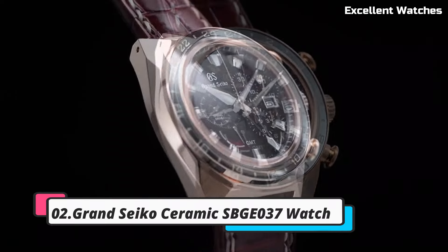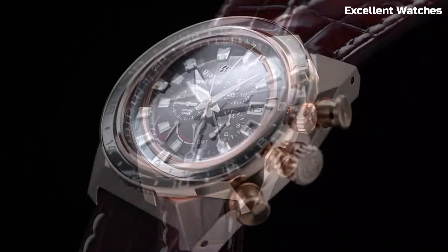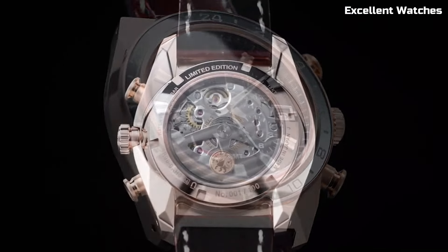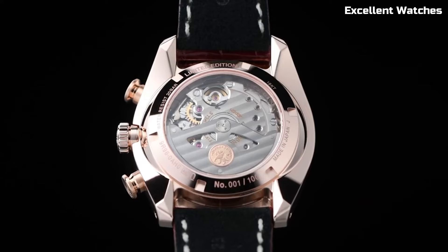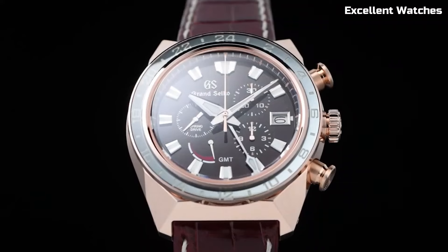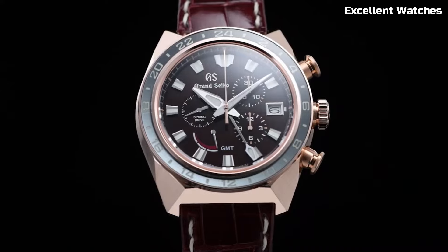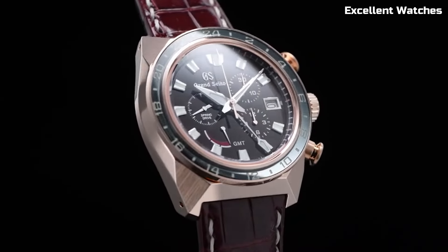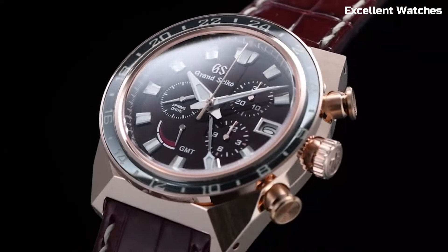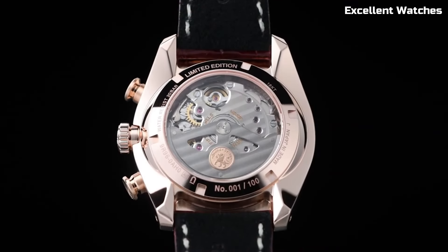Number 2: Grand Seiko Ceramic SBGE-37. The Grand Seiko Ceramic is a harmonious blend of exquisite craftsmanship and cutting-edge materials. Handcrafted in Japan's Shinshu Studio, it epitomizes the highest standards of watchmaking excellence. Powered by the spring drive movement, renowned for its impeccable accuracy and unique glide motion secondhand, this timepiece stands as a testament to precision. What truly sets it apart is the black ceramic case and bracelet, offering not only an enduring, scratch-resistant surface, but also a distinctive aesthetic.